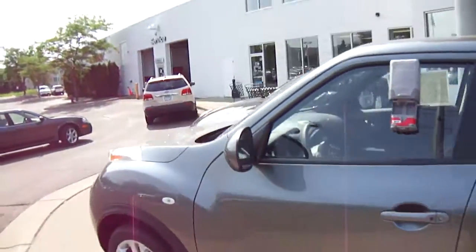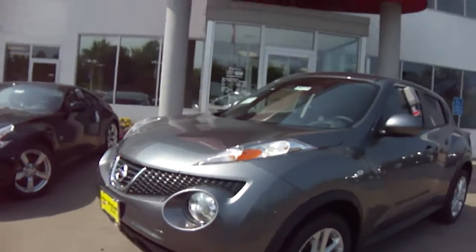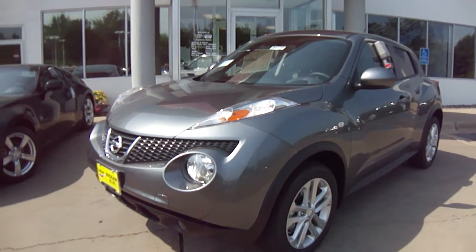Come on out to Luther Nissan Kia — we'd love to show it to you. Our number is 651-457-5757. Again, just ask for Sue. Thanks, bye!